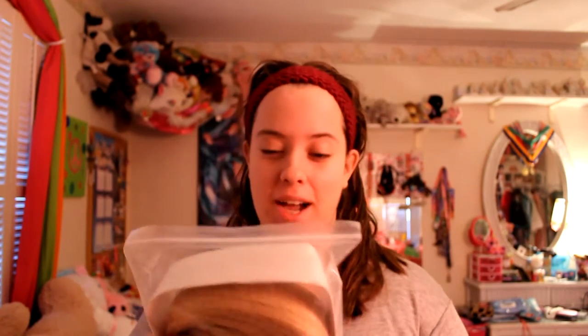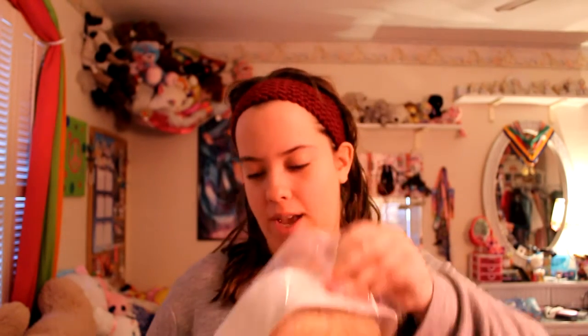Hi guys! Today I want to talk about a new wig that I received from Wig Supplier. I have the wig right here — I just took it out of the package, just got it out of the mail. Let's open it up. Wig Supplier has really good quality wigs that are very cheap and high quality.